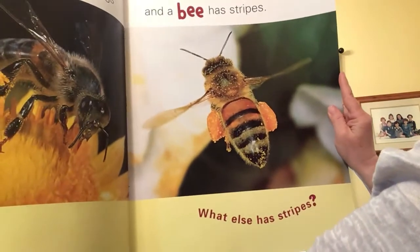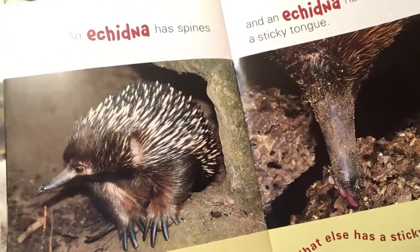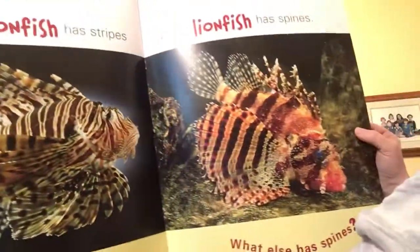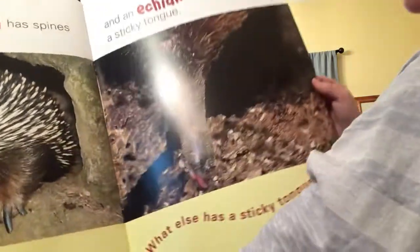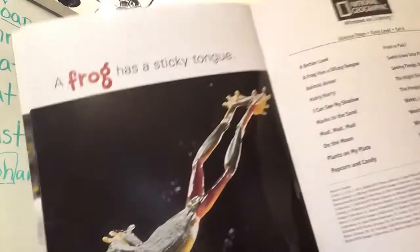What else has stripes? Oops, I missed one — a lionfish has stripes, and a lionfish has spines. What else has spines? A cheetah has spines, and a cheetah has a sticky tongue. What else has a sticky tongue? A frog has a sticky tongue.